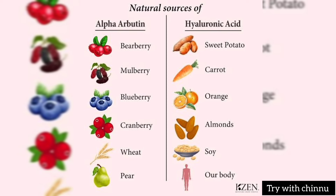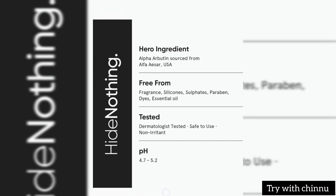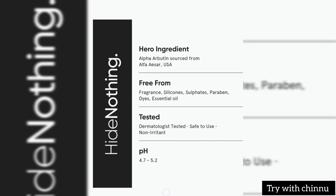You can use it based on pH value. If you use it in a clear way, it's not a fragrance, not a sulphate, not a paraben, not a dye, and not a color. It's dermatologically tested. It's safe to use and non-irritating. The pH value is 4.7 to 5.2.